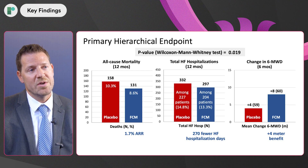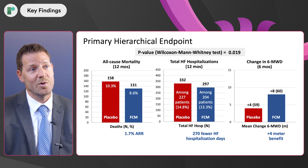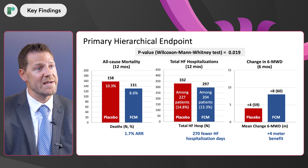In HeartFID, we had a population of 3,065 patients — approximately a third women, an average age around 69, and 11% self-identified Black individuals, which was 26% in the U.S. Ultimately, what we found for our primary endpoint was a modest benefit across each of the components with ferricarboxymaltose: a numerical reduction in mortality, reduction in heart failure hospitalizations, and a modest improvement in six-minute walk distance from baseline to six months.